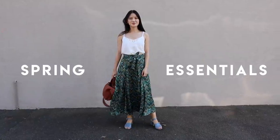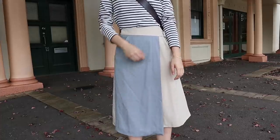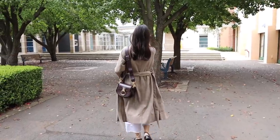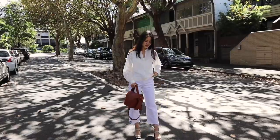Hi everyone, welcome back to my channel. Today I'm filming my spring essentials, which is one of my favorite videos to film at the start of every season. It's really a chance for me to share some of the key pieces that I find myself gravitating towards a lot, that complement the trendier pieces in my wardrobe really well, and these are the building blocks that really allow me to create different outfits.